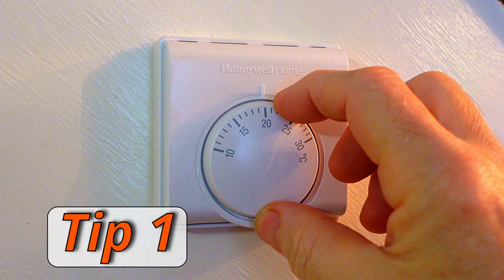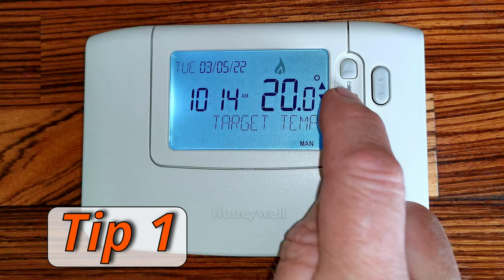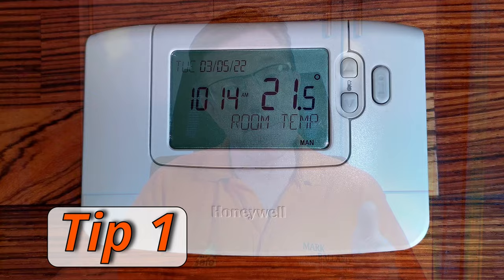Tip number one is pretty obvious — just turn down your room thermostat, or if you've got a digital one, drop the temperature by a degree or a couple of degrees, and put a jumper on. You'll definitely save yourself some money. They say you'll save around £80 a year if you turn your thermostat down by one degree. Every house is different, but you will definitely save some money by turning that thermostat down a little bit.